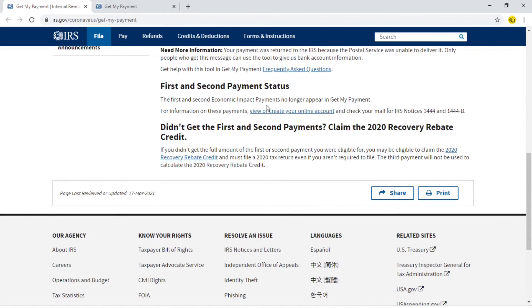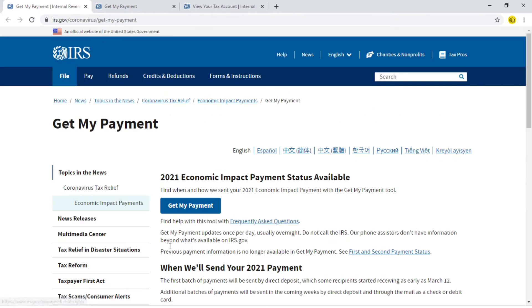First and second payment statuses won't appear on your 'Get My Payment' tool. For information on those payments, view or create your online account. I hope you all receive your stimulus payments with no issues. Please do check this link — if you have not yet received your payment, use the link to track your payment status. Thank you.